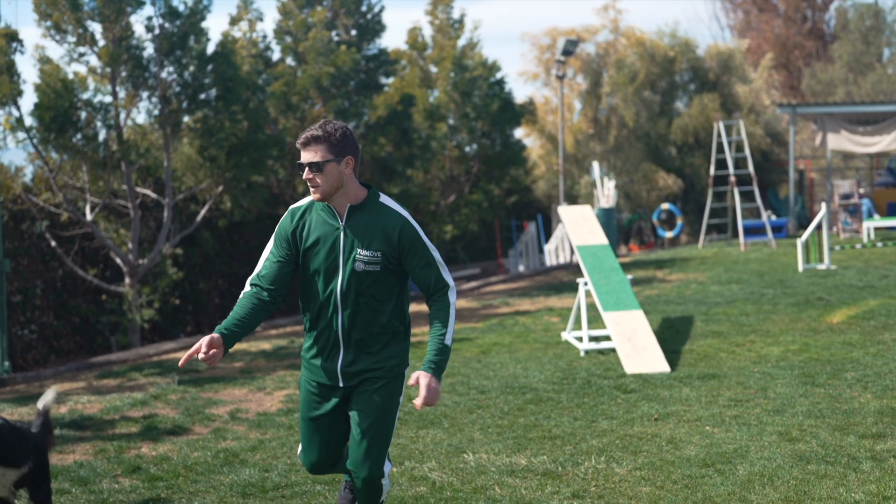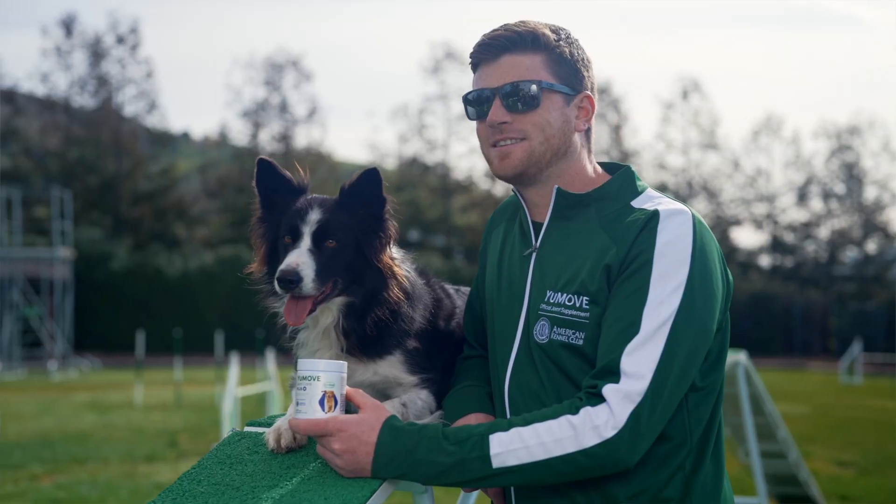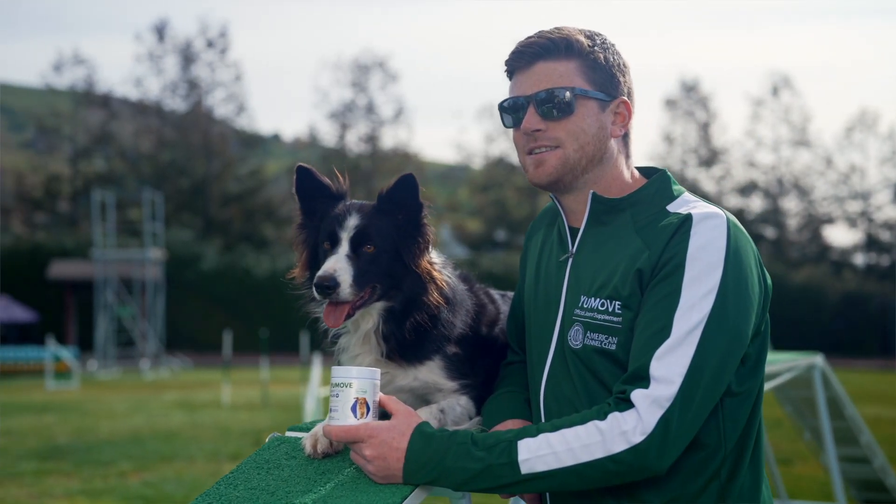I'm Anthony Clark, International Agility Champion and the Global Ambassador for Youmove, the official joint supplement of the American Kennel Club.